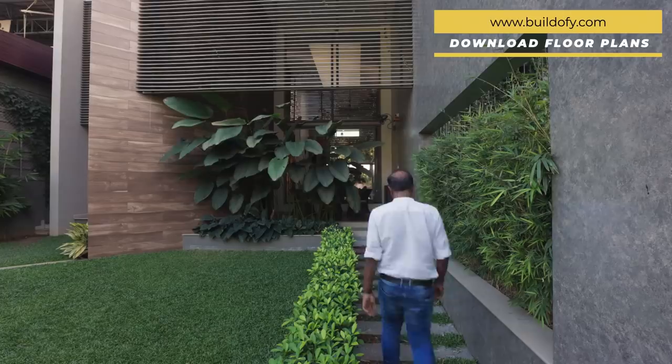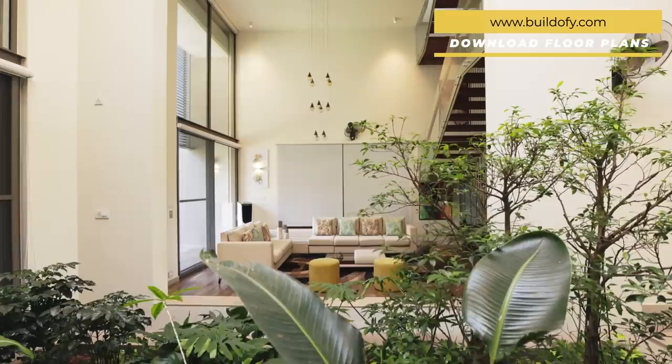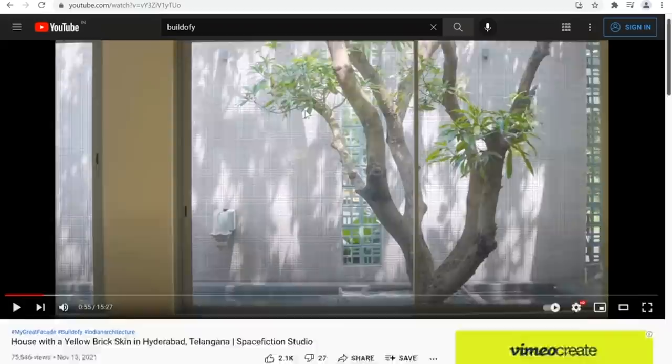Principal architect Sebastian Jowes walks us through this house, explaining the transition of the indoors and the outdoors along with various landscape pockets that act as a buffer. To know more about the project story, click on the link mentioned in the description below.